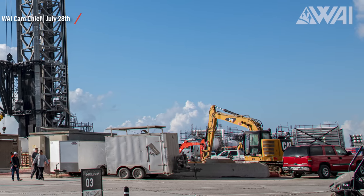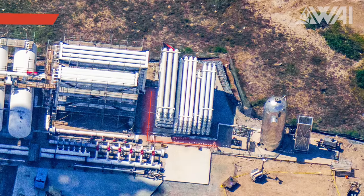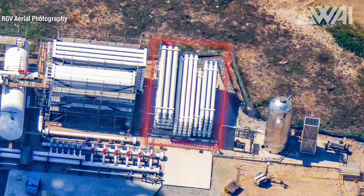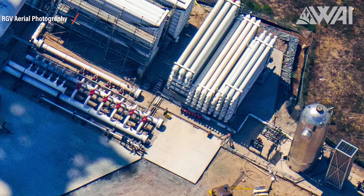Are we done? Can SpaceX launch? Almost. With this massive achievement ticked off the list, all that's left is to finish the water system upgrades, which might happen sooner than anticipated. Just behind the tower, an extra three stacks of white vessels have been mounted. Currently they lack manifolds to connect them to the rest of the system, but it shouldn't take longer than a few days for them to appear.